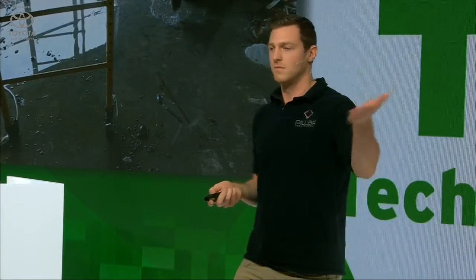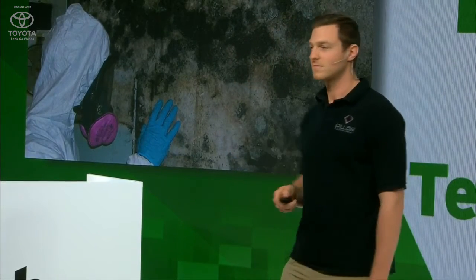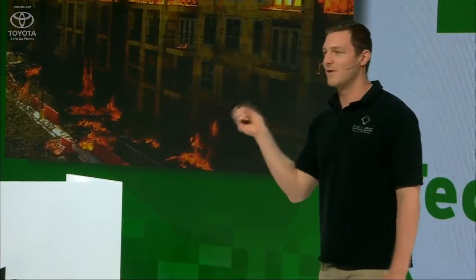Construction sites are plagued with water damage. For example, temperatures drop, pipes burst, water leaks — that's a lot of money. Humidity leads to mold growth. That brand new building you build, that tenant suing you because they can't breathe anymore — emphysema. It's a real problem.